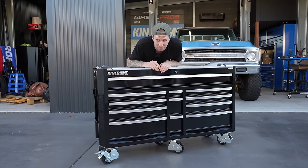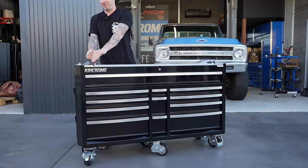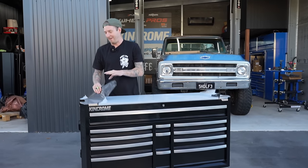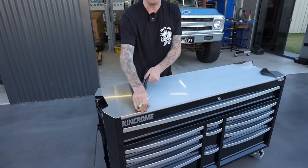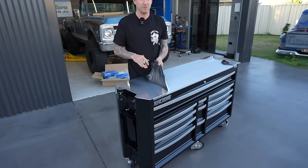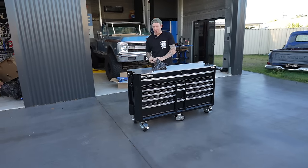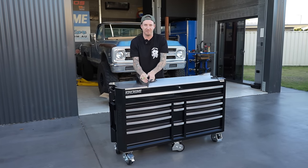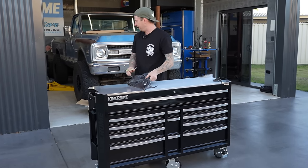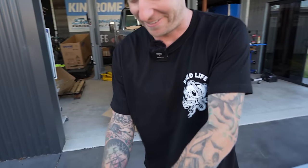This is over $10,000 worth of tools here — King Chrome — and this is really going to make someone's day. Every drawer full of tools. So what I'm going to do is build the Ranger with this toolkit to show what you could do with it — minus power tools, I'll use my own. Every other spanner, socket, rivet set — oh, there's just so much stuff. There's a lot more than just that box.